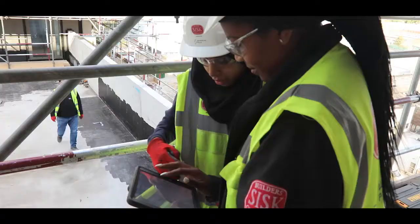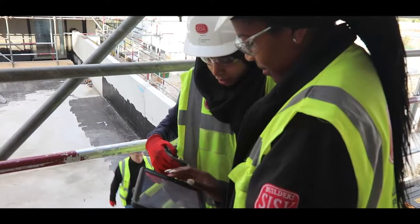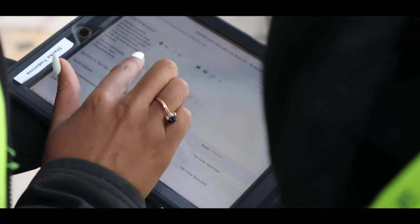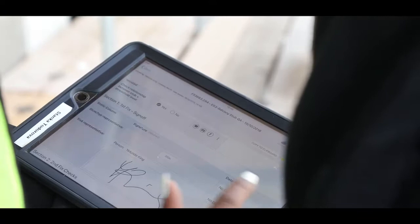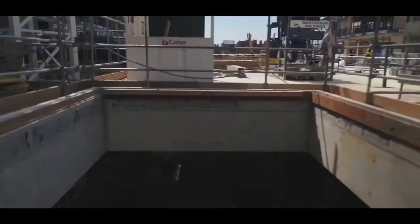There are 750 apartments in this project, over 3,000 windows to install, and 1.2 million bricks to lay, so the volume is really large. Having something robust set up at the beginning — although it took more time initially — has delivered definite time savings throughout for our subcontractors and managers when doing their checks. It's all about repetition and volume, and that's been huge for us.